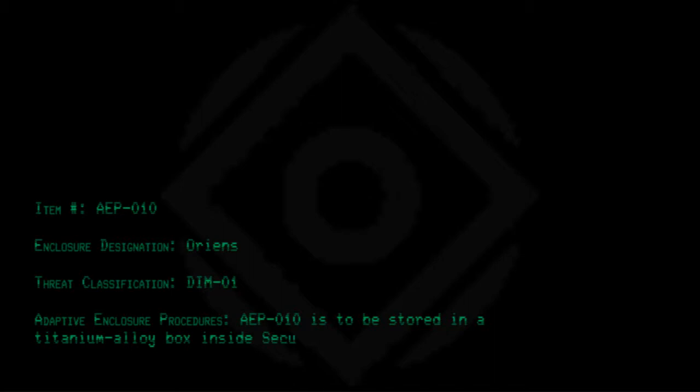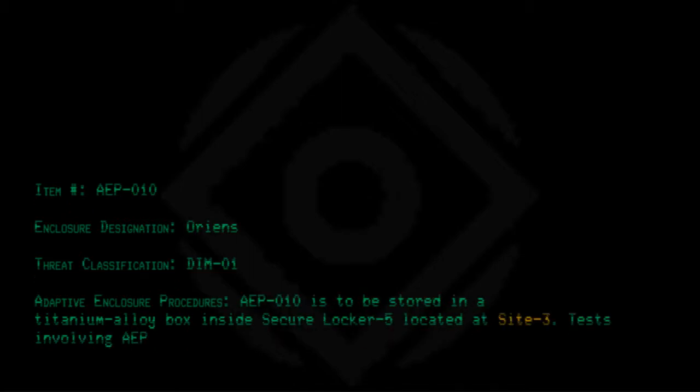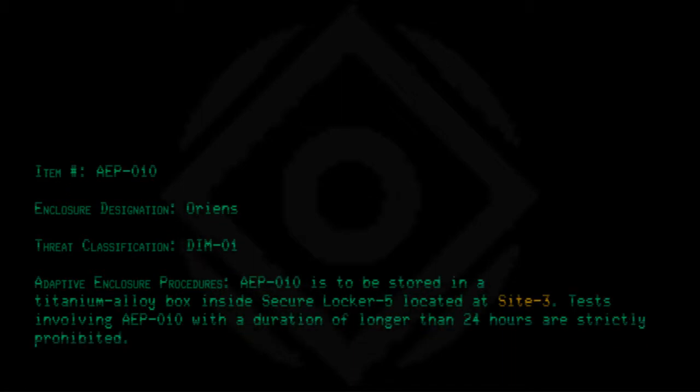Item number AEP010. Enclosure designation: Oriens. Threat classification: DIM-01. Adaptive enclosure procedures. AEP010 is to be stored in a titanium alloy box inside Secure Locker 5, located at Site 3. Tests involving AEP010 with a duration of longer than 24 hours are strictly prohibited. Tests must be ended upon subject termination.